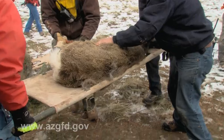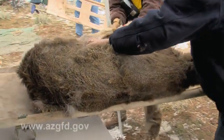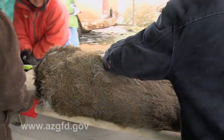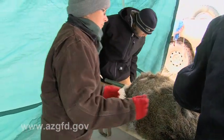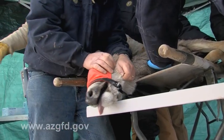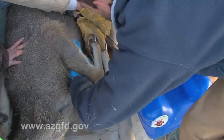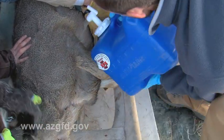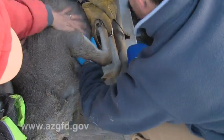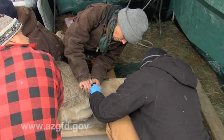The first thing we do when checking the deer after they've been captured is look them over quickly for injuries and then take their temperature, because it's very common for these deer to get overheated during the capture process. If that becomes too extreme, we can have a real problem with them, so we try to cool them down quickly if they come in overheated. Then, the next part is to go ahead and assess their status.